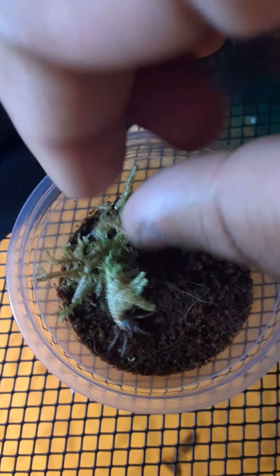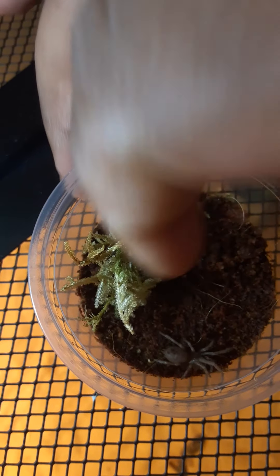Alright, let me go ahead and put the little hide back.